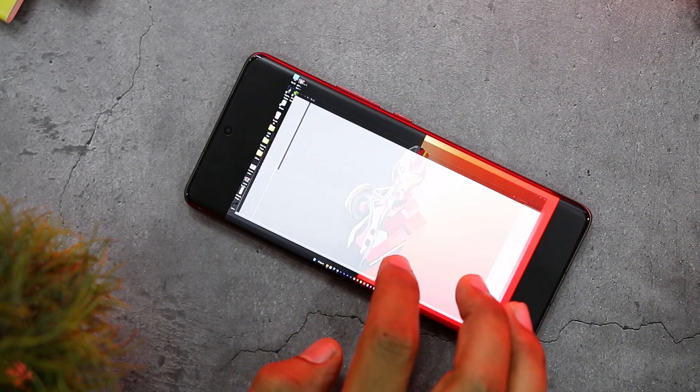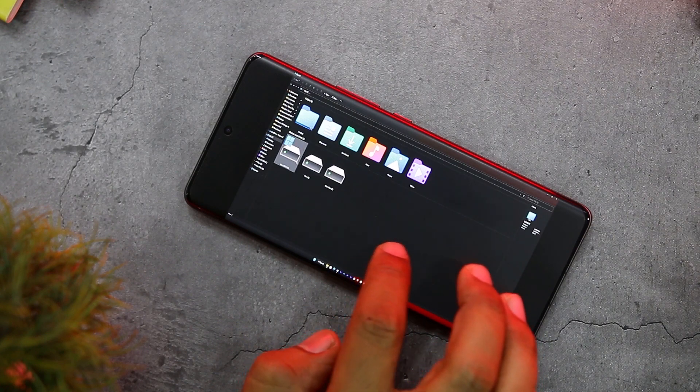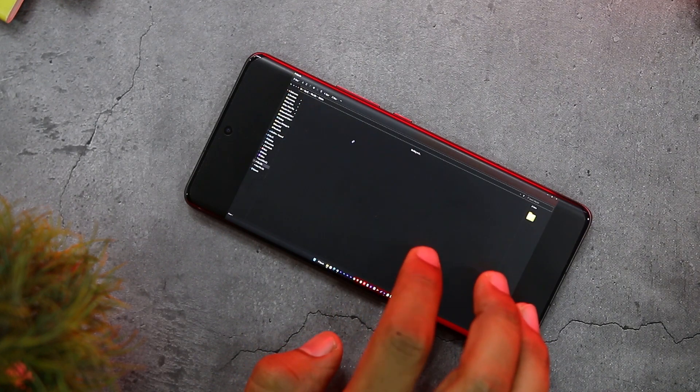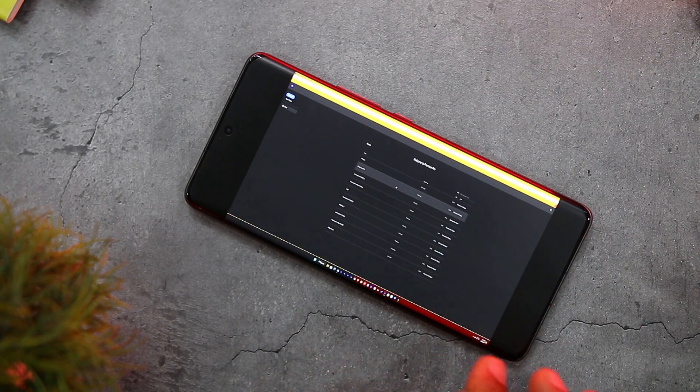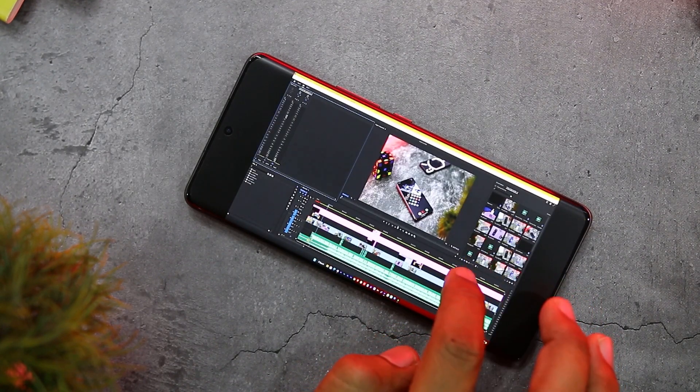One of the best features I liked about this app is that it is not limited to just playing games. Instead, you can control your whole PC using this app without any latency. You can use apps such as Photoshop or Premiere Pro, and it works flawlessly without any lag.